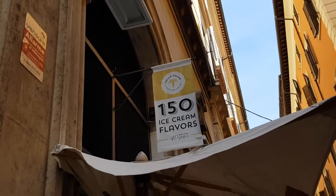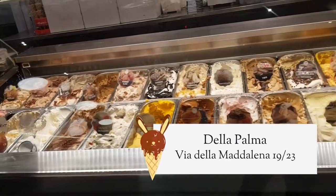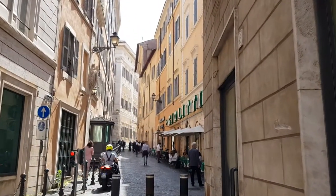I think it's time to have a nice ice cream. If you are in this area around the Pantheon, there are a few very good options. If you want to try a lot of different flavors, you have to go to Della Palma — 150 flavors available. Our second tip is Grom. Grom is a franchise and it's very, very good ice cream, really recommended. But if you want to enjoy the traditionally best in this area, you have to go to Giolitti. And that's what we would do.